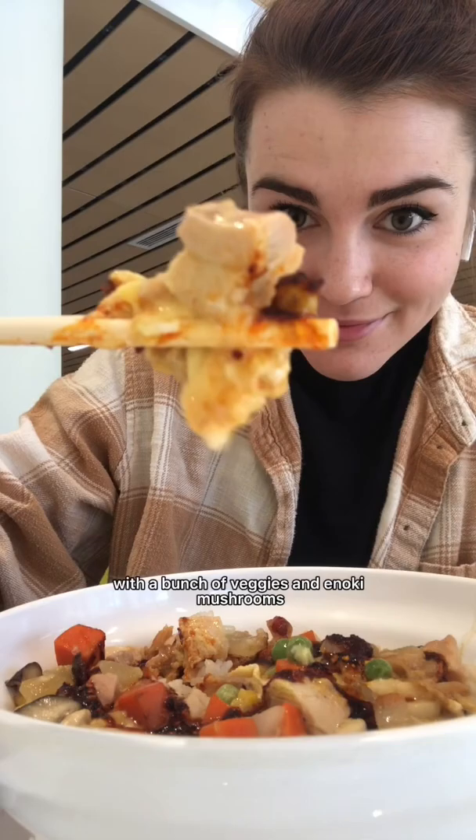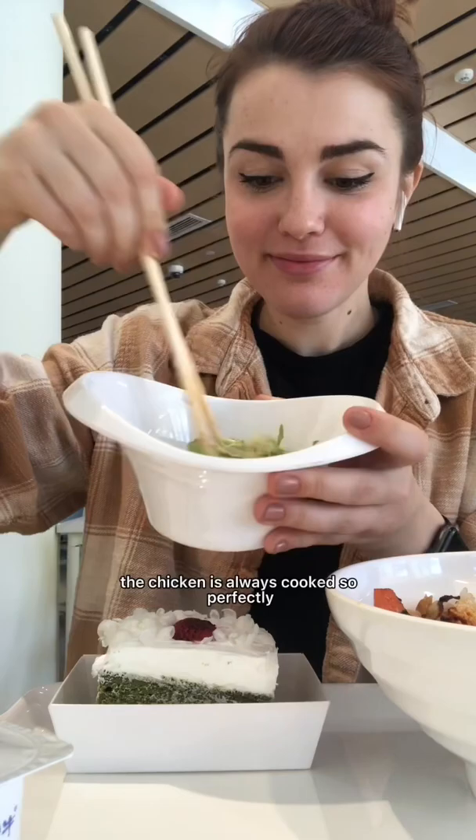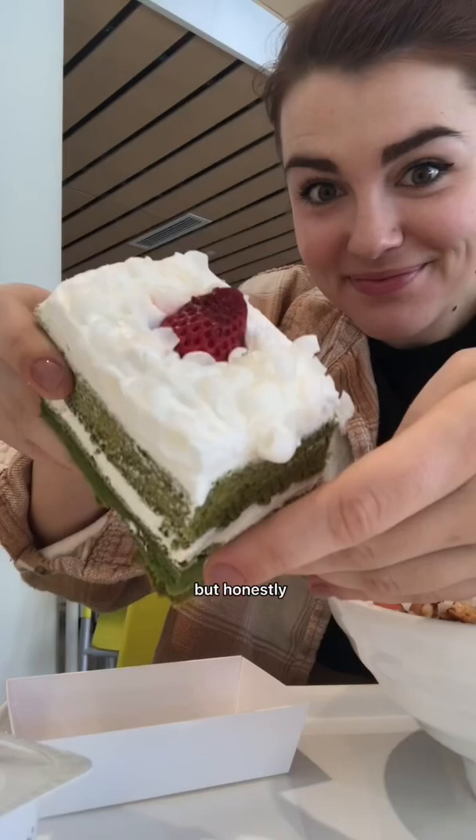The eggs were so soft and the chili oil just adds this amazing flavor. Enoki mushrooms are also really chewy and yummy, and I don't know how the chicken is always cooked so perfectly. The salad was tangy and sweet, and at this point QP should come sponsor me — don't be shy.